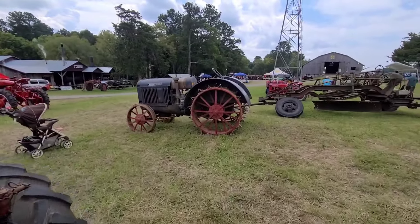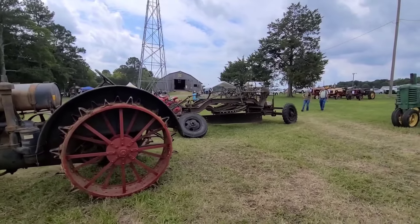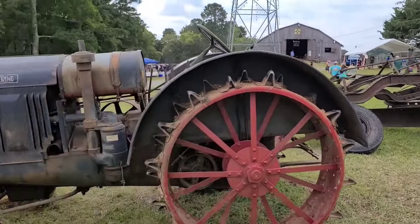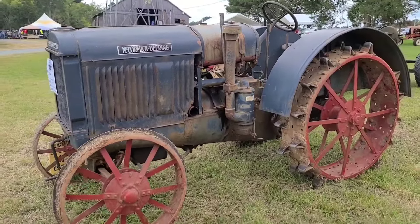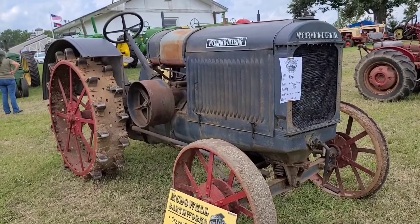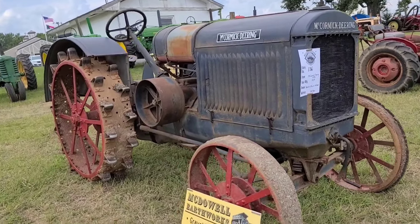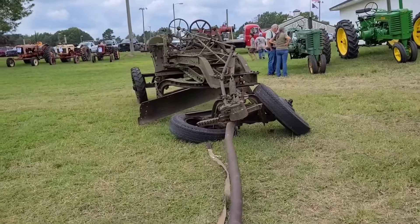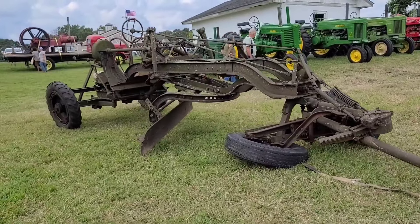Here's a McCormick Deering. I'd say that's a 30, but it don't say the number on it. It's all busted up - wheel fell off, all busted.